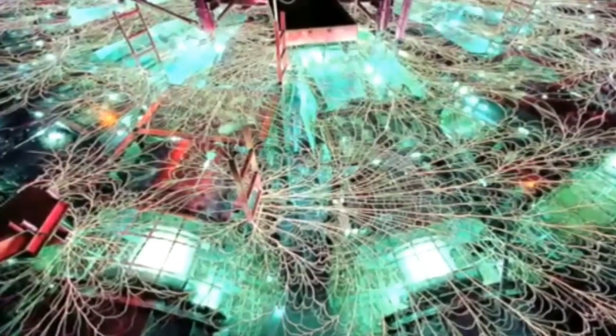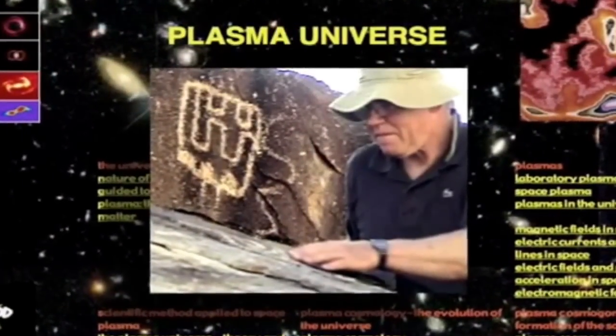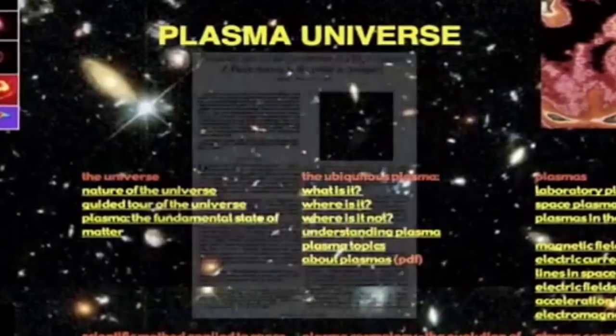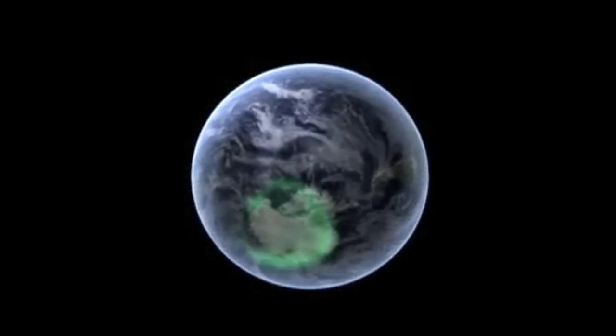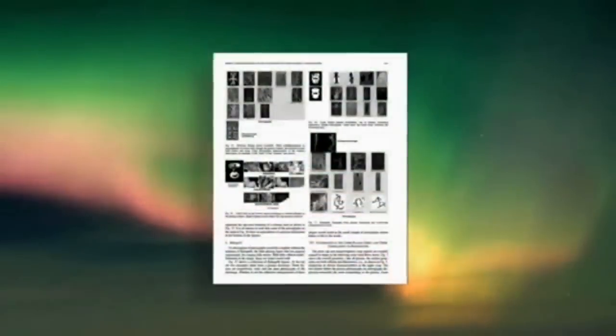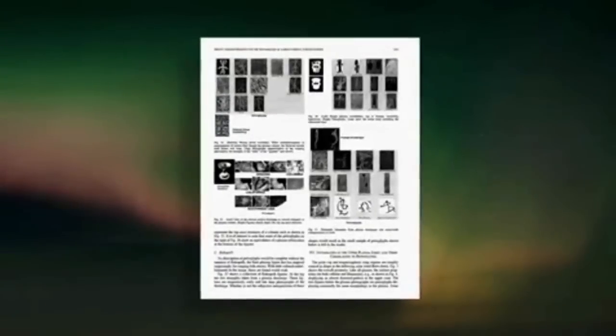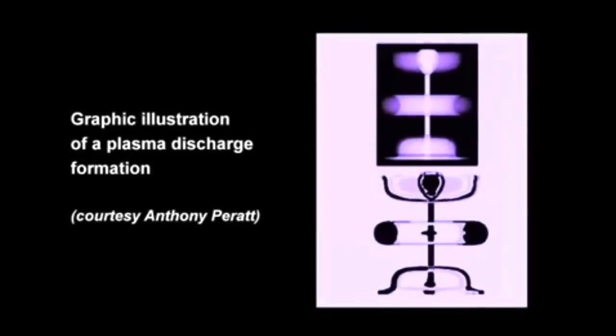Recently, an answer to these mysteries came from outside traditional archaeology, from plasma science and laboratory experiments with electric discharge. Plasma scientist Anthony Peratt of Los Alamos Laboratories has shown that these stick forms recorded electrical events in the sky — something like the northern lights we see today, but a thousand times more energetic. He matches the rock art forms precisely to the configurations taken by electric discharge in the laboratory. The rock art images are explained as sheets of intense electric current in the evolution of a plasma discharge.